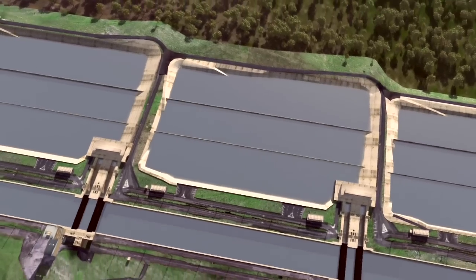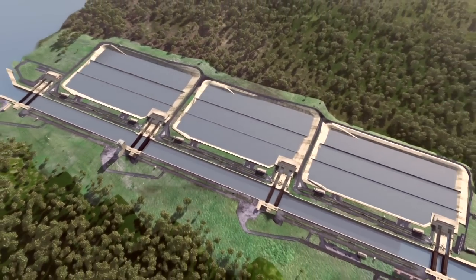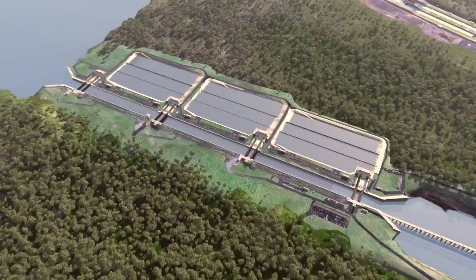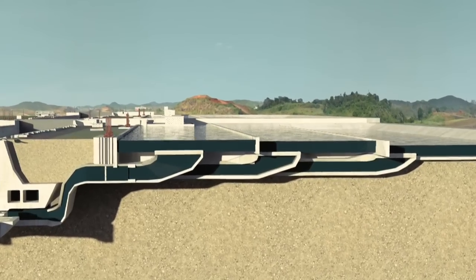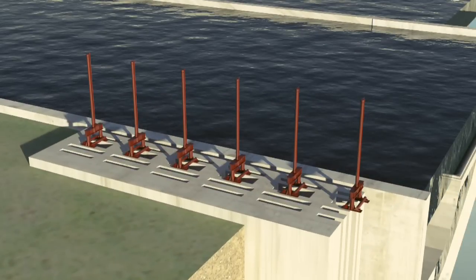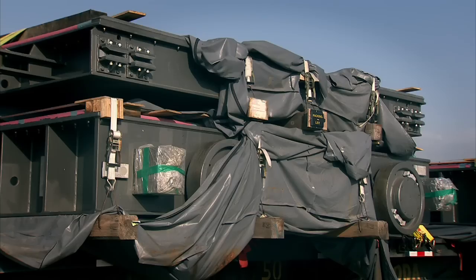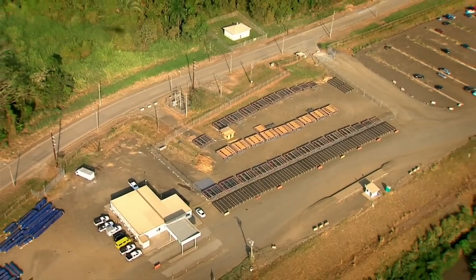To ensure a sustainable use of water, the locks design includes three water-saving basins per chamber, allowing 60% of water to be reused in each transit. Water flow between the basins and the chambers will be controlled by a valve system commissioned to Hyundai Samho Heavy Industries in South Korea. The first and second shipments of valves, bulkheads, trash racks and lifting beams were received in December 2012 and January 2013 respectively.